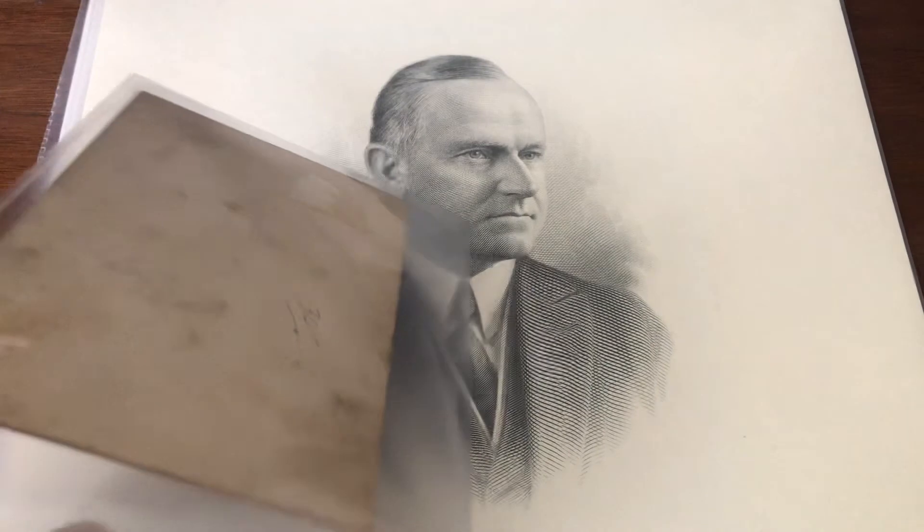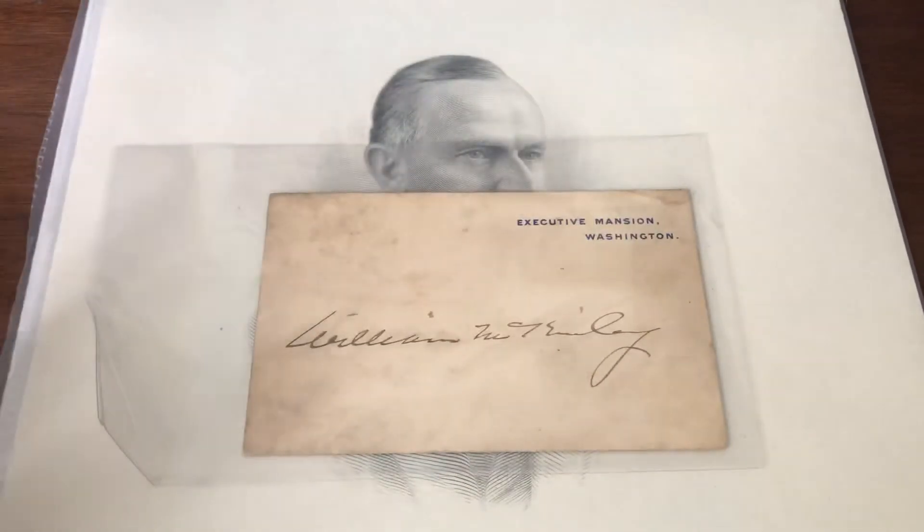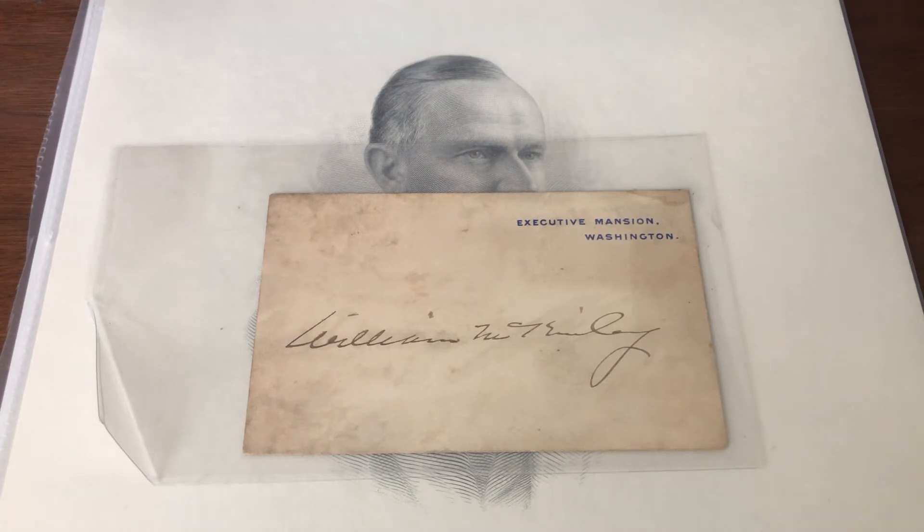A little bit dirty on this one, but the signature looks good. I'm by no means an expert on presidential signatures, but it looks good. Hopefully it will pass authentication — and again, given that the most expensive item in this lot did pass, I'm pretty confident that this one will as well, as will the Coolidge.